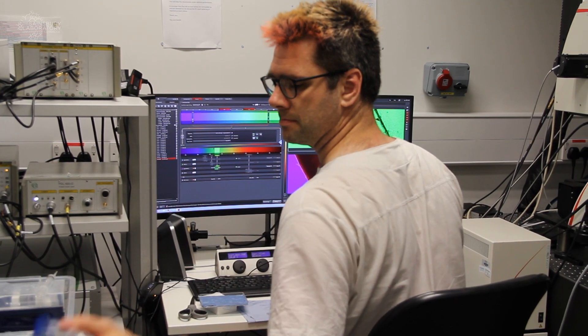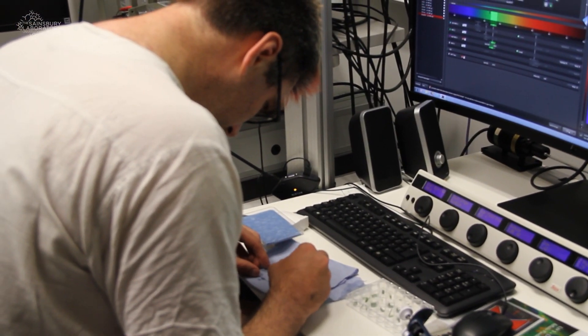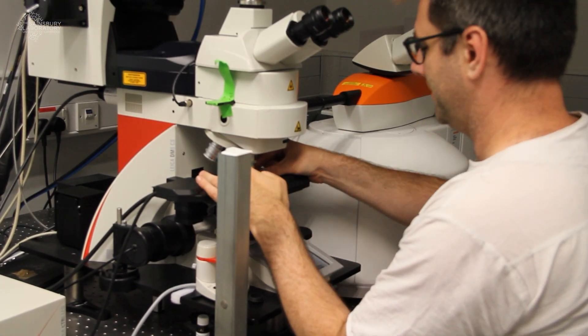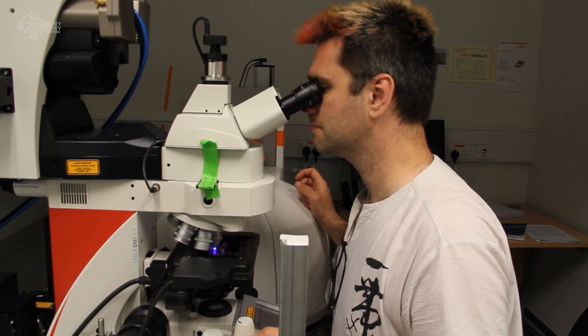That is what Mathieu in the lab was able to do successfully. And then we take those genes that code for those proteins and introduce them into plants, and then those plants can tell us, based on the fluorescence changes, how much hormone is present — actually at the cellular level.